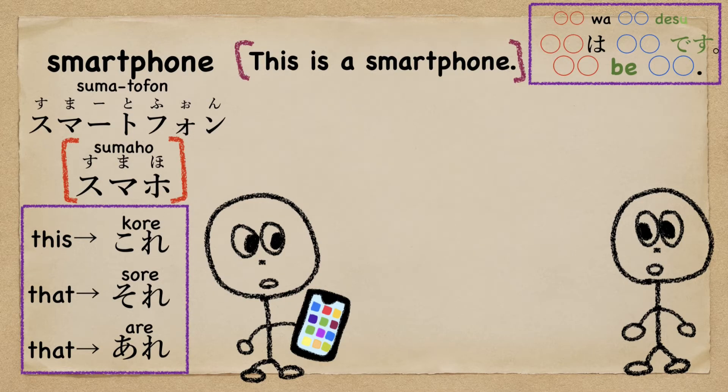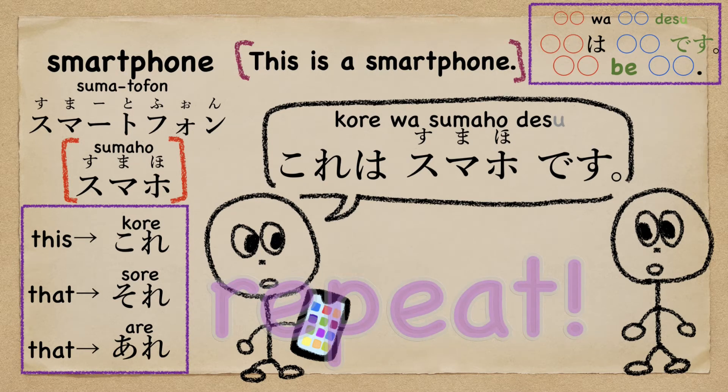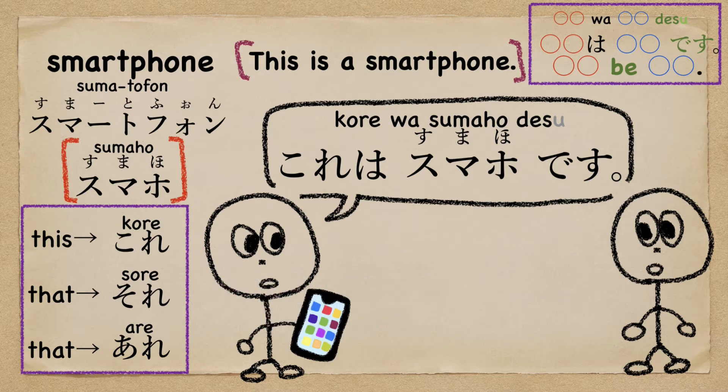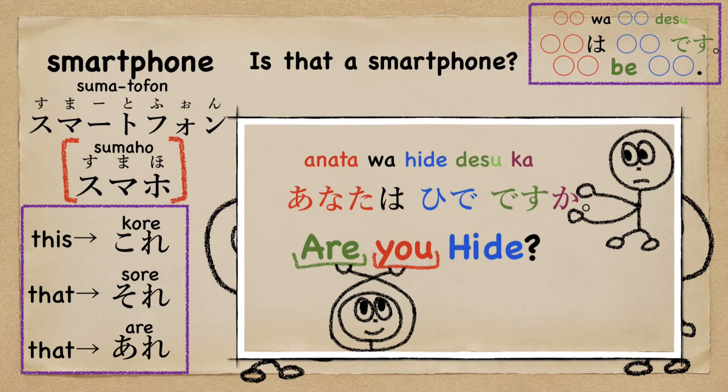What do you say 'this is a smartphone' in Japanese? He wants to say 'is that a smartphone?' Do you remember this rule? Just put か (ka). It's the same rule.